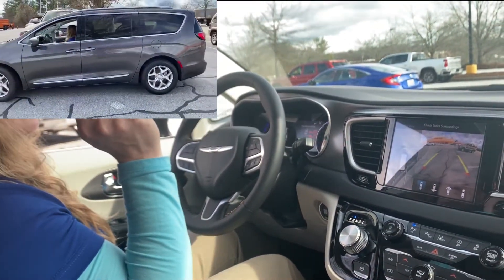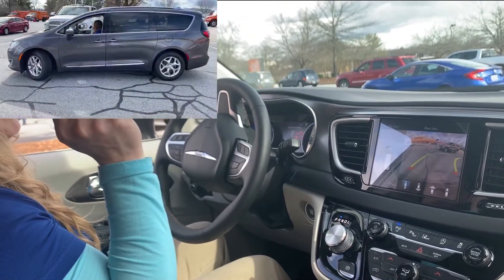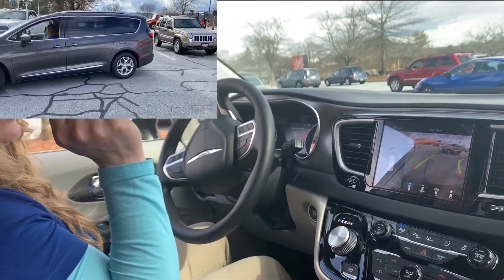It tells me to move backward. Always keep your foot on the brake pedal — you do control the gas and the brake.